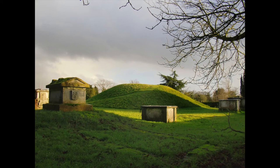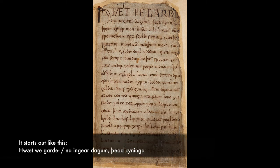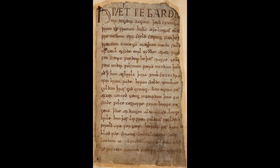Now, before I wrap this video up, I want to show you one more source, at least briefly. Here again is that first page of Beowulf. It's written originally in Old English, which is pretty different than Modern English. You can pause the video if you want to see if you can make out some letters. But basically, it's a language that people have to study, like any foreign language, to be able to read. So it's really important to know the language of your document and how to read them.